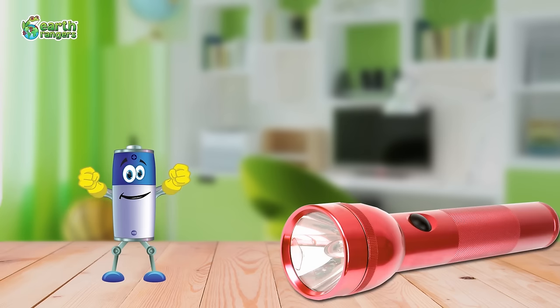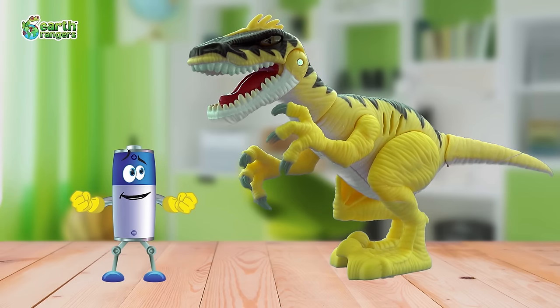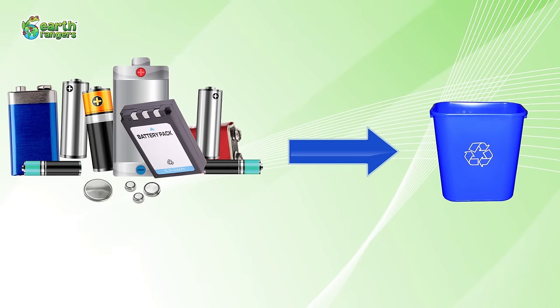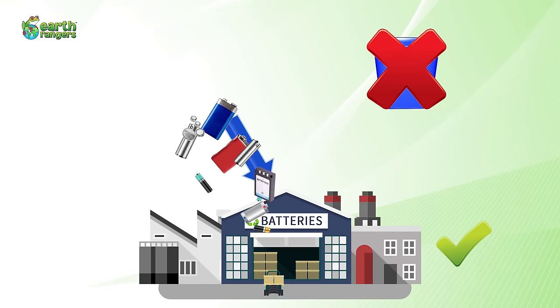Batteries like me provide power to everything from flashlights to dinosaurs. But what happens when we run out of juice? Batteries can't just be thrown out in your regular recycling bin. We need to be taken to a proper recycling facility.